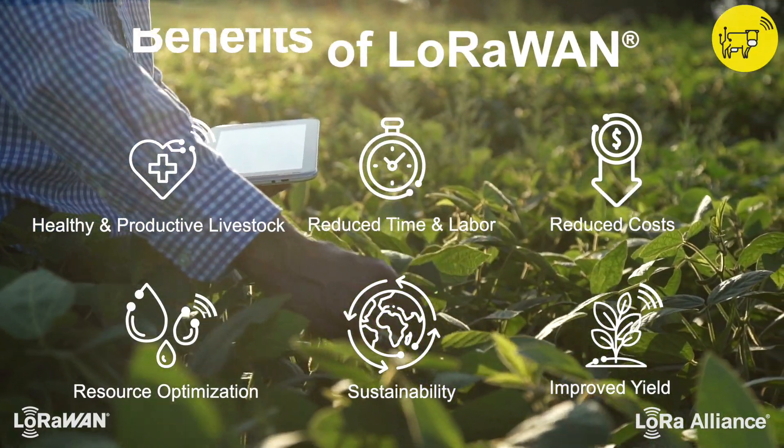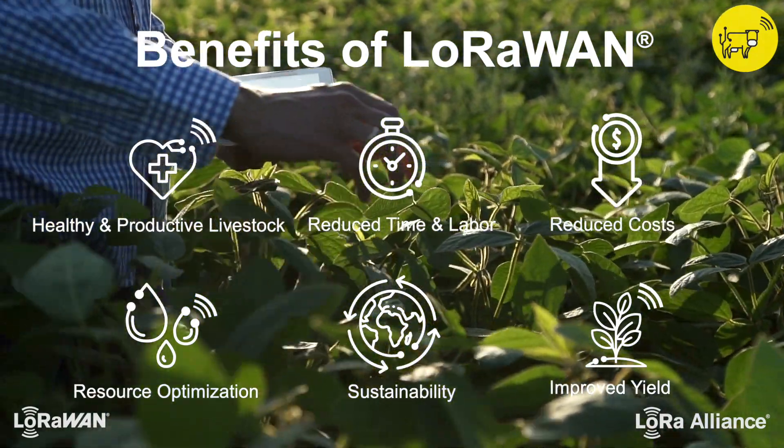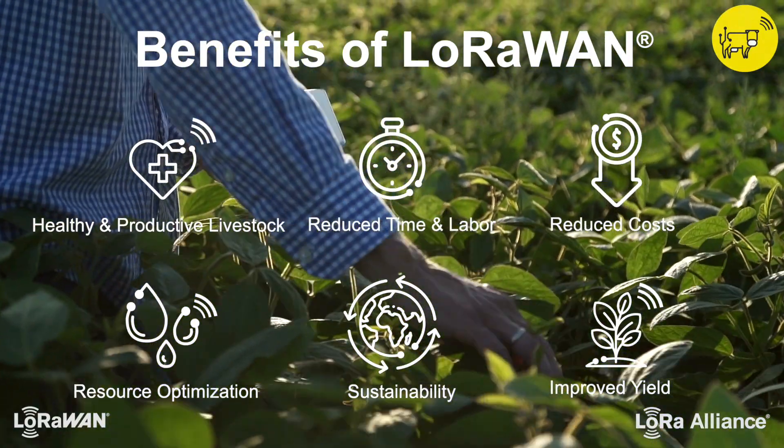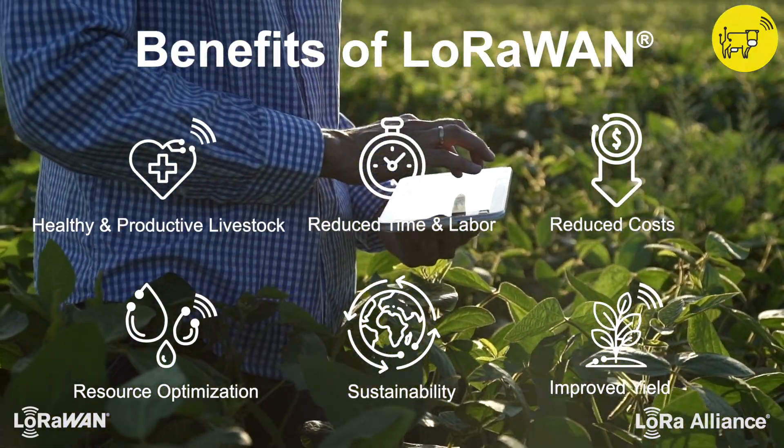They digitize operations with LoRaWAN to improve crop yield, create resource efficiencies, and monitor machinery, livestock, and assets in a manner more sustainable to both their businesses and the planet.